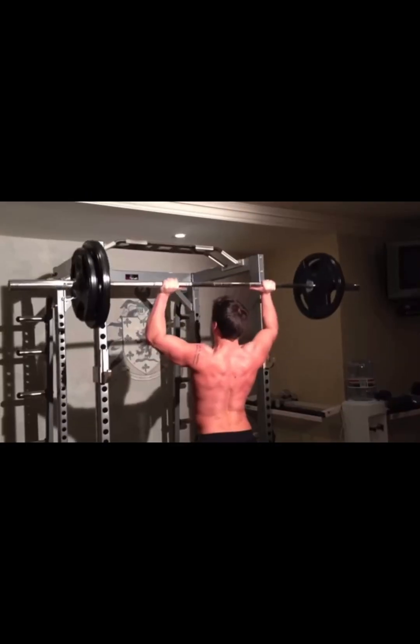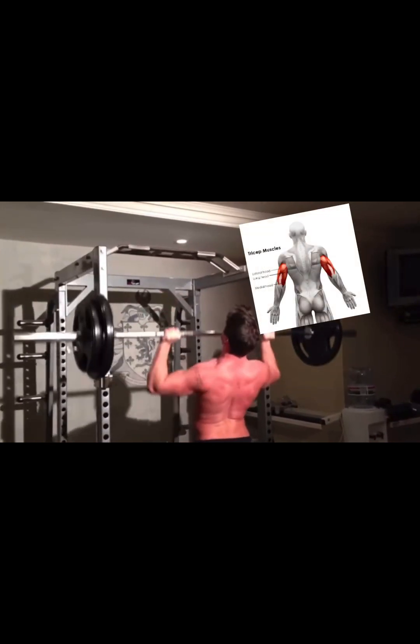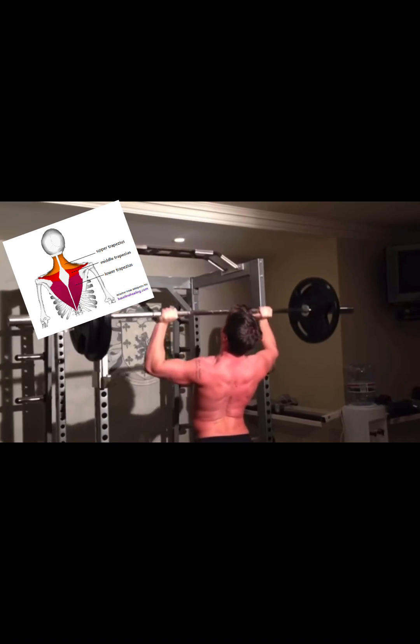My favorite front delt exercise is the overhead press, which also brings in other muscles such as the triceps and upper chest, though the back to a lesser extent.